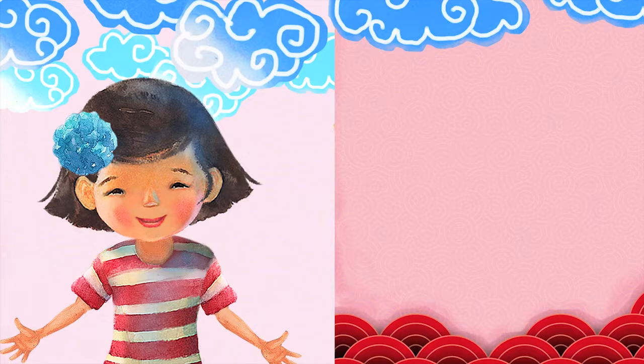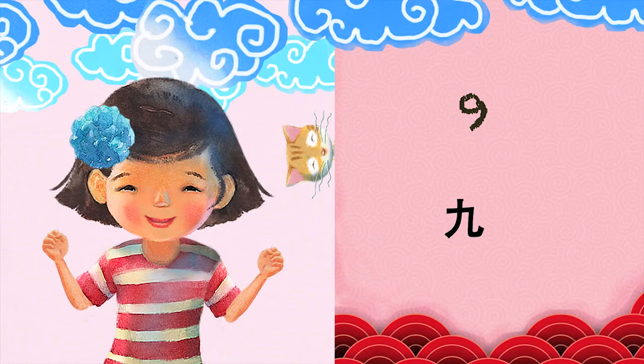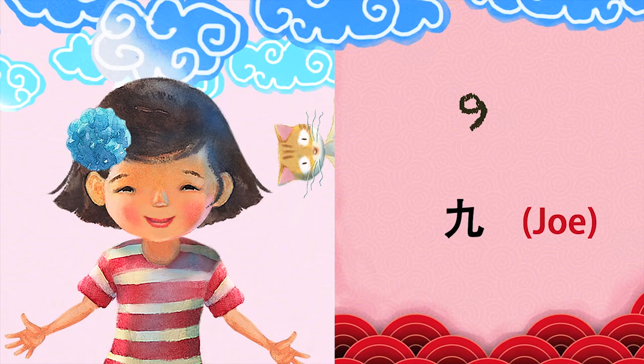9. Let's say the number 9 in Chinese. 9. It sounds like the name Joe. 9. Now, say it with me. 9. Again. Fantastic!